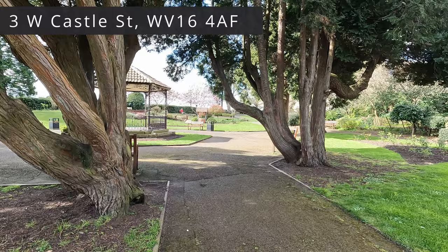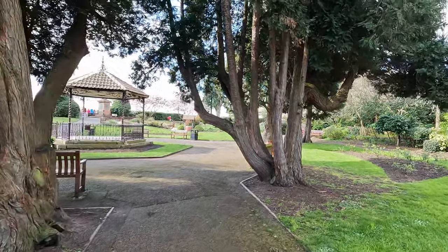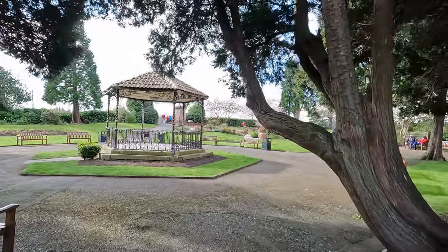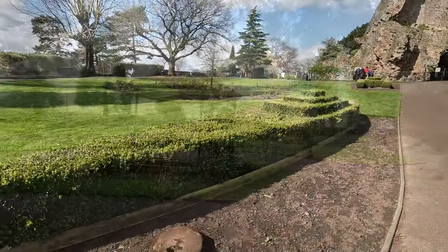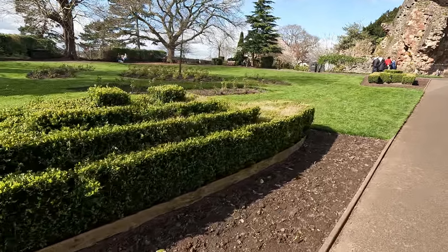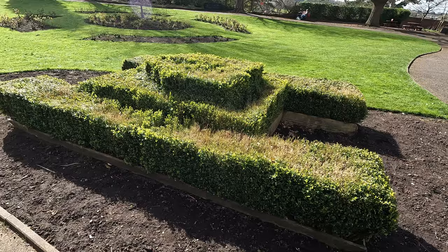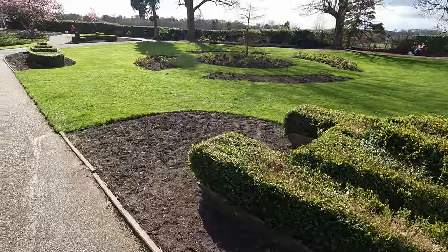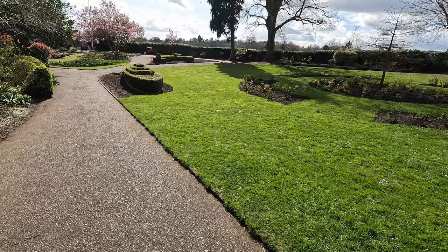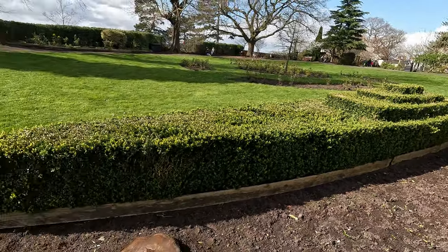We are filming now in Bridgnorth Castle garden. Here we have quite a nice view in front and we are welcomed by a pretty nice pavilion. Look how this grass is cut. Over there we have a tank — let's have a closer look. And here we have a ship, another nice piece of art, very well maintained.